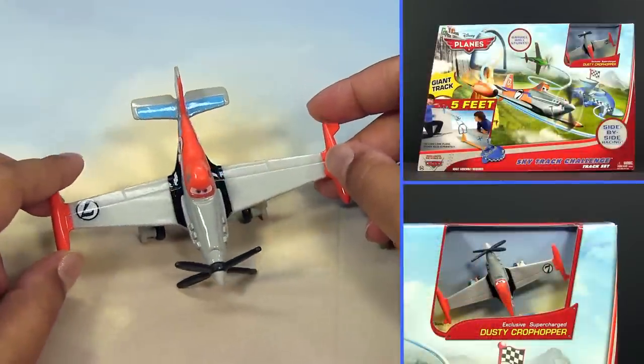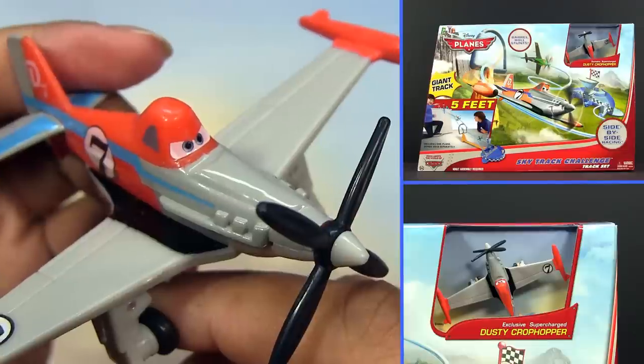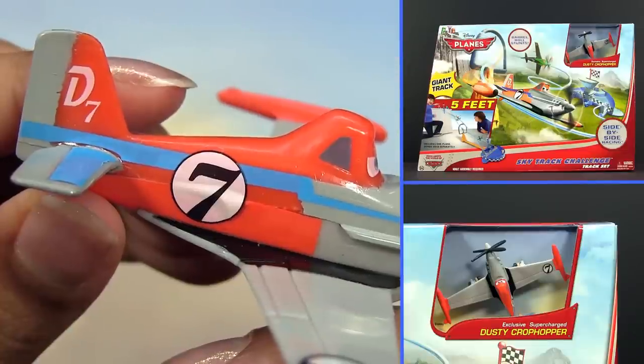First up is Turbodusty from the Track Set. He is all plastic and as of right now exclusive to the Track Set.